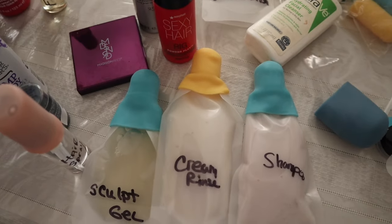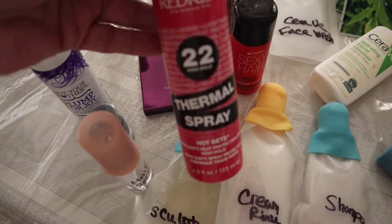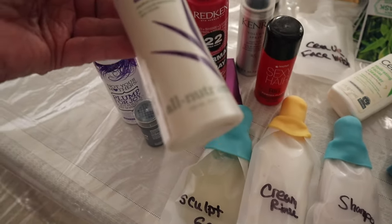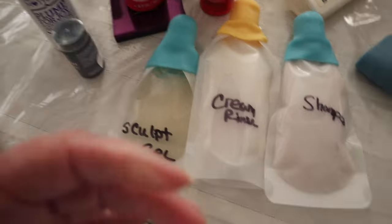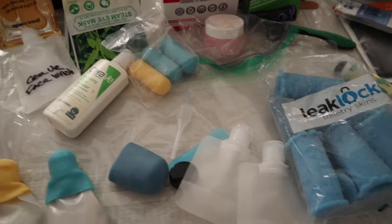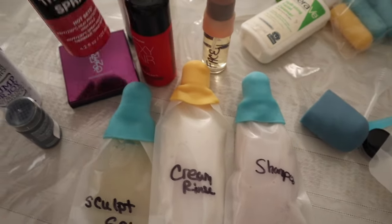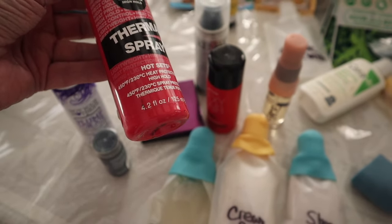I'm going to decant my thermal spray, which I use when I use my curling iron. I'm probably not going to bring the mousse even though I like it. I'm still looking for another spray bottle to decant some other products because this one is just too big.